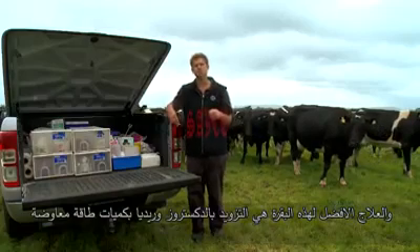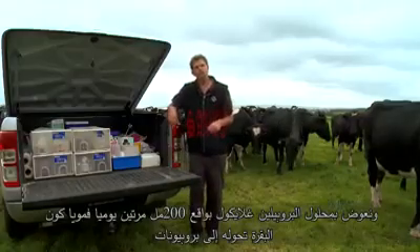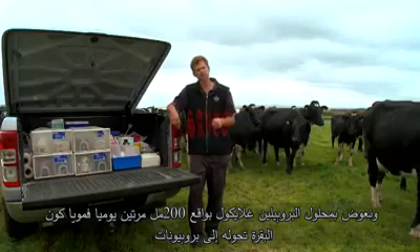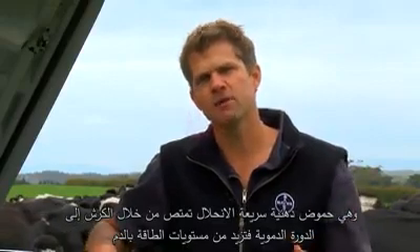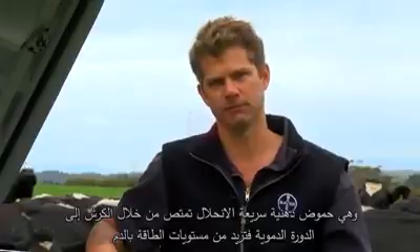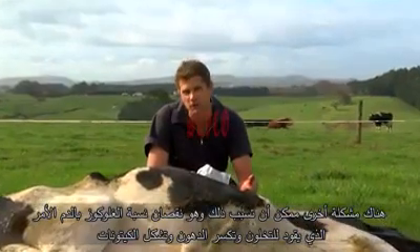What we need to treat that cow with is some dextrose given in the vein to supplement her energy levels. We also supplement with propylene glycol, which is an oral solution — 200 mils twice a day down the mouth. The cow converts propylene glycol into propionate, a volatile fatty acid readily absorbed through the rumen, which goes into the blood supply to increase her energy levels. Low blood glucose leads to ketosis, which is a breakdown product of the fat that cows release as they're producing.